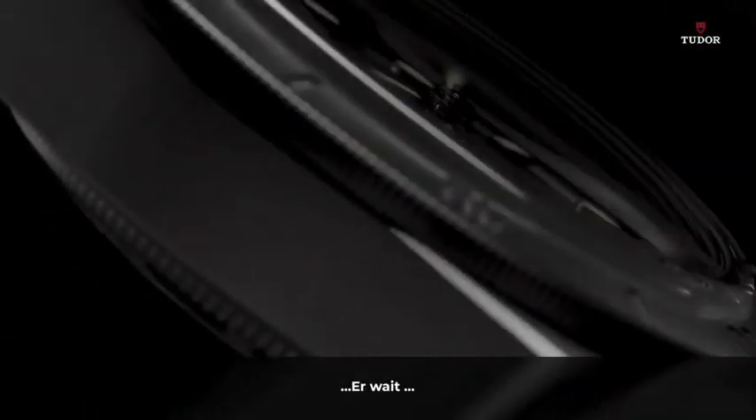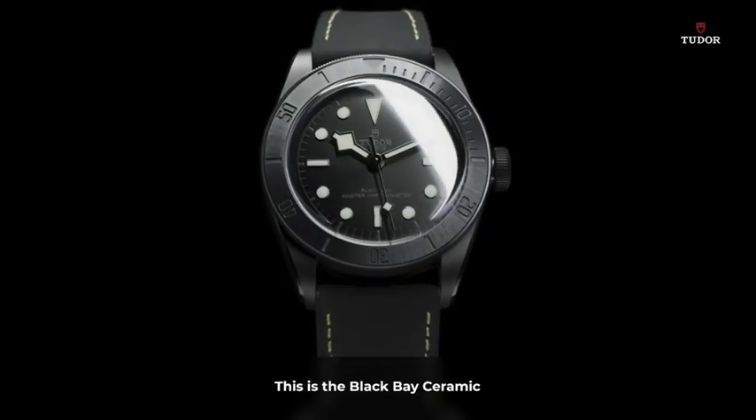It is beautiful, isn't it? Maybe we need to shed a little more light on it. Here we are. This is the Black Bay Ceramic.